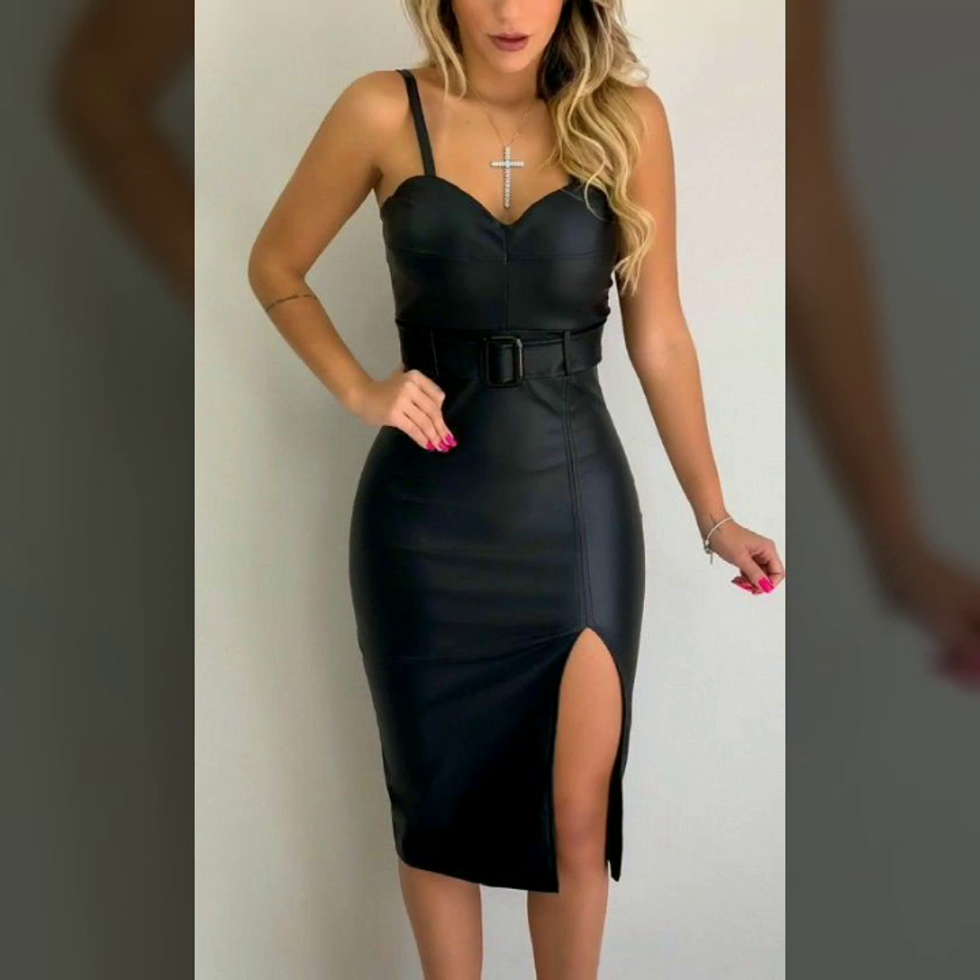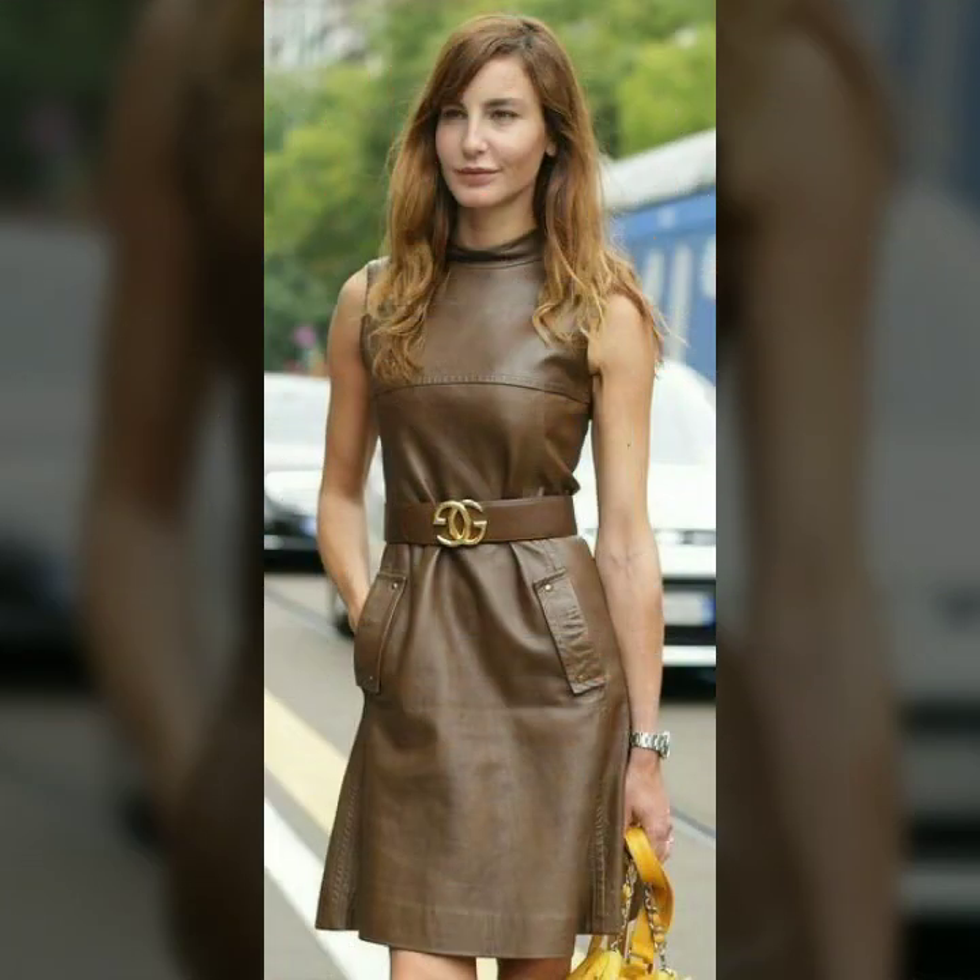Hi friends, welcome to my channel. I hope you are all fine. Today I'm going to share with you very stylish and beautiful designs of leather outfits for women and girls.